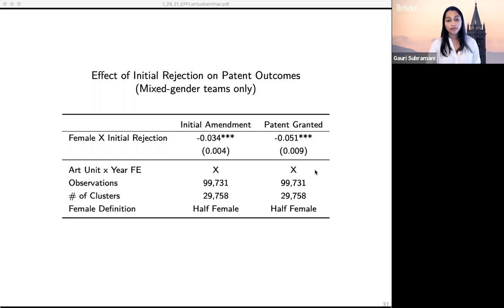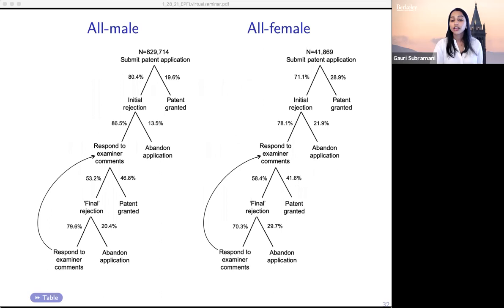Given the strong effect of the first rejection, I was also interested in whether multiple rejections contribute more to this gender gap — the idea that at the final rejection stage, women might be more likely to drop out, or that the number of rejections becomes important. Interestingly, that doesn't seem to be the case. Female inventors are not less responsive to rejections that occur after the first rejection. All of the fallout happens at the first rejection stage.